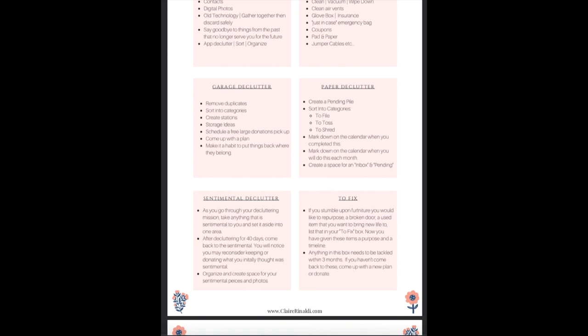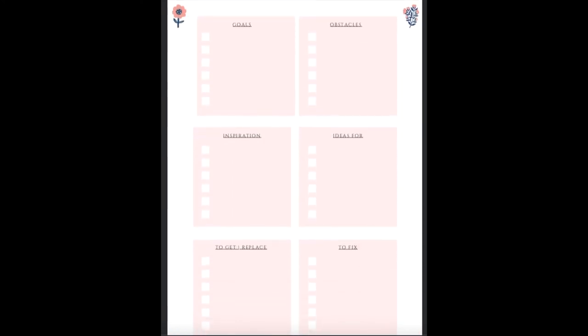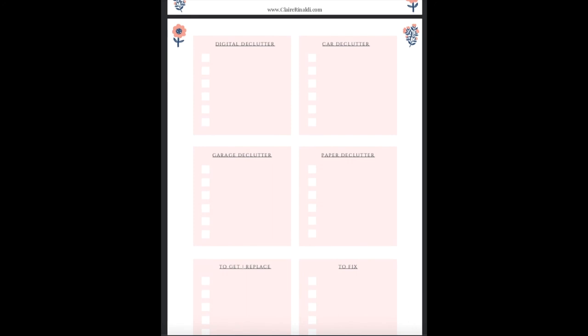Another page is called My House Goals, and I think that's appropriate to check in with after you've done a good amount of decluttering. Those pages are blank and ready for you to fill in. You can use my suggestions, or you could put anything that makes sense for you — your routine, your goals, and your dreams on how you want to feel in your space. I wish you a ton of luck with this PDF.